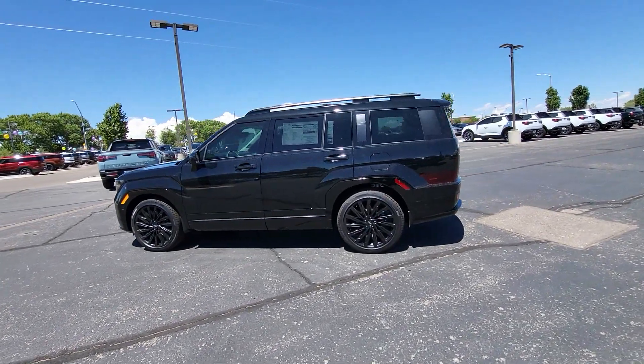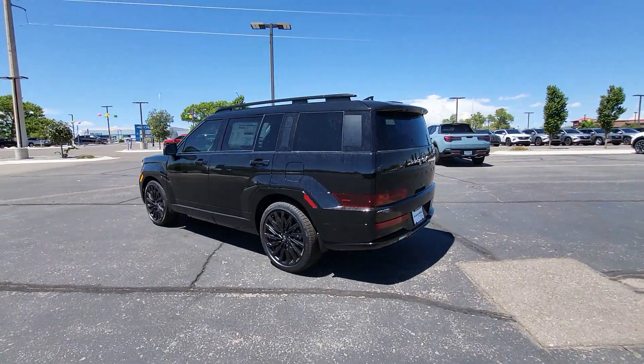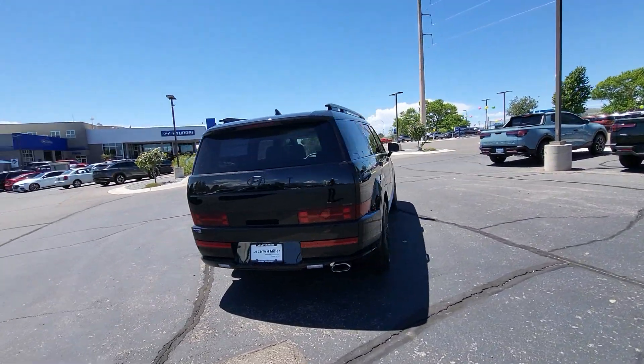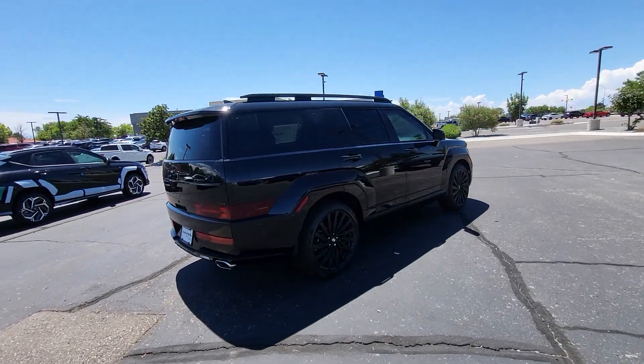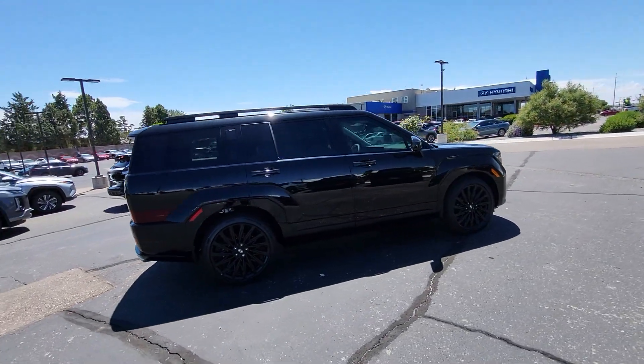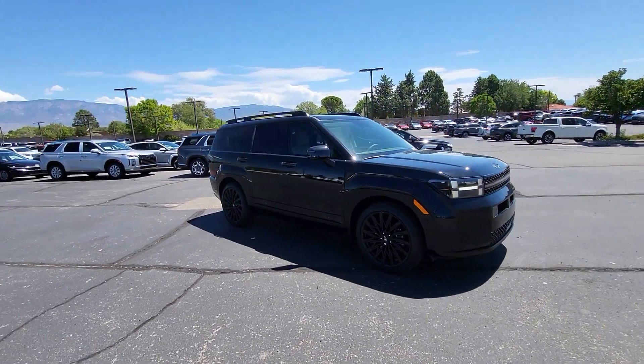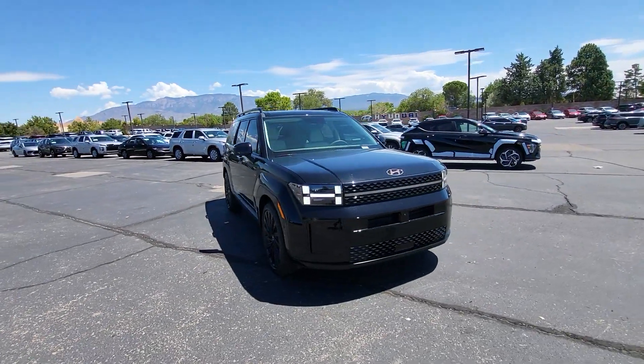Look no further than the 2024 Hyundai Santa Fe. Here's a stylish, family-friendly Santa Fe with bold modern looks, standard infotainment, and the latest safety features. This spacious, versatile mid-size crossover infuses every drive with comfort and confidence.